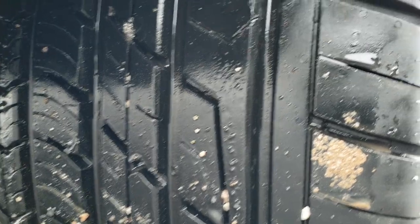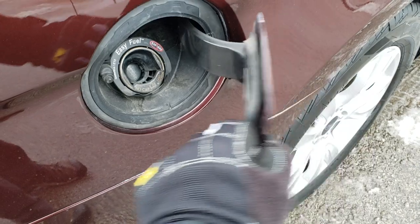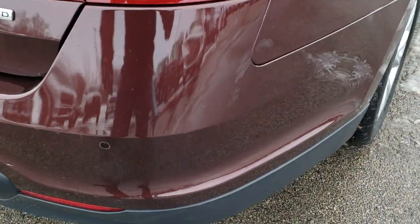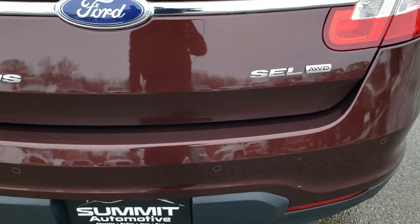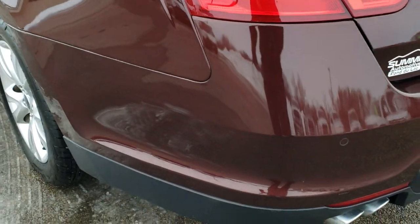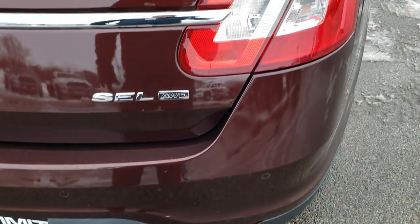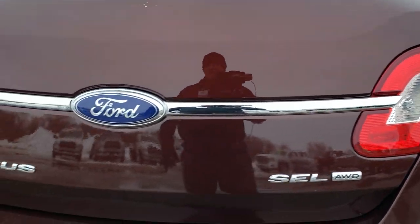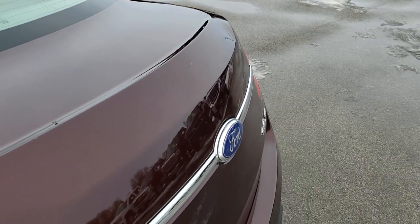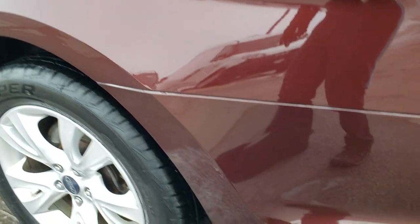The back tires have lots of tread left — I'm pretty sure 80 to 90 percent on there. It has a capless fuel fill, which is a really nice feature. As we come around to the back of the vehicle, the rear bumper is in pretty nice condition — got a couple little scuffs and stuff just from normal everyday use. Backup parking sensors. The deck lid is in nice shape as well. And as you go down this side of the car, just as clean as the passenger side.